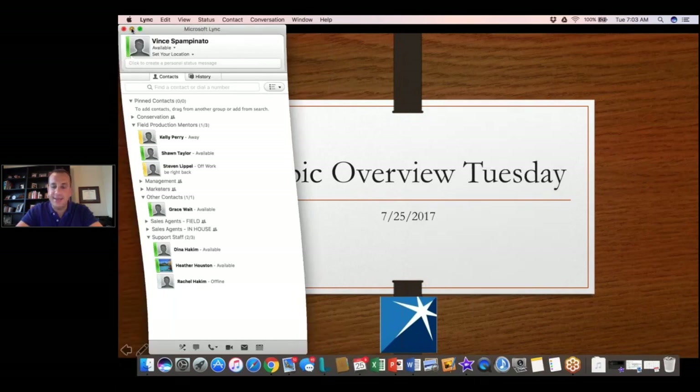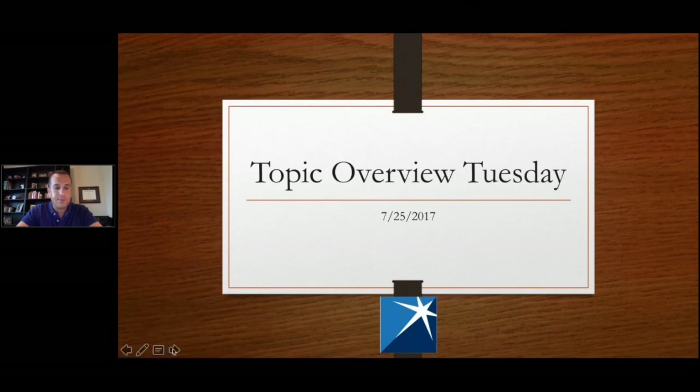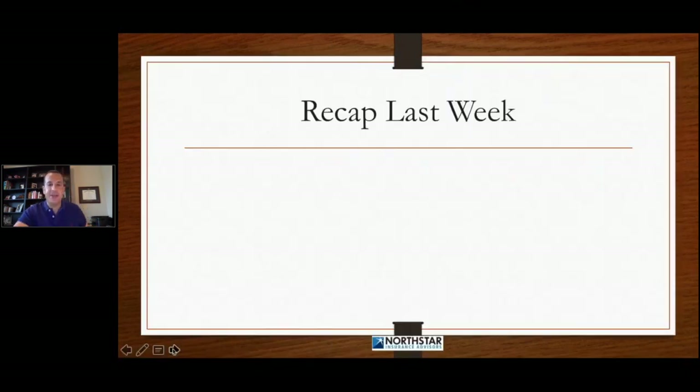Let's go ahead and jump right into this. So first, before we do, I think it's a good idea to recap what we did last week.